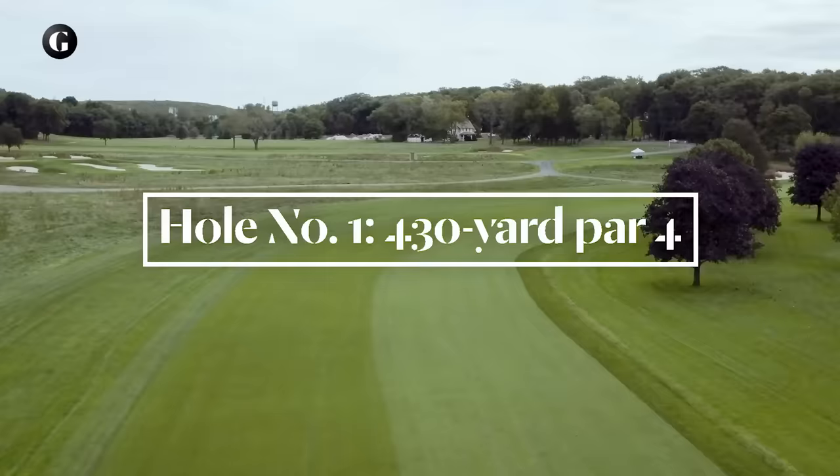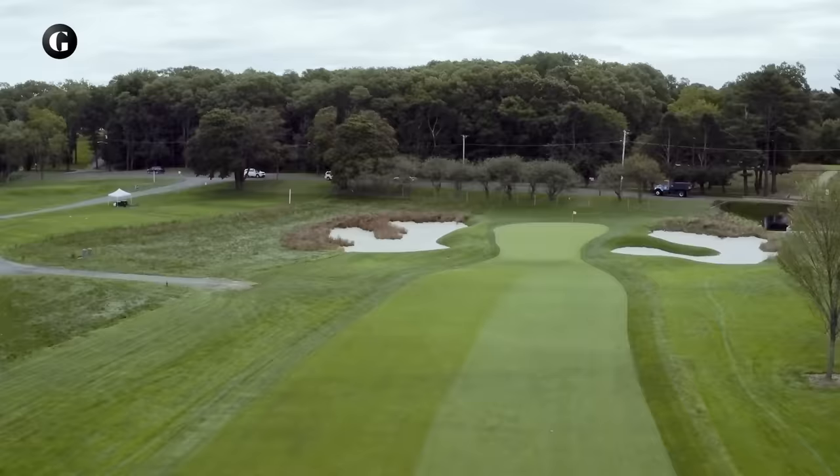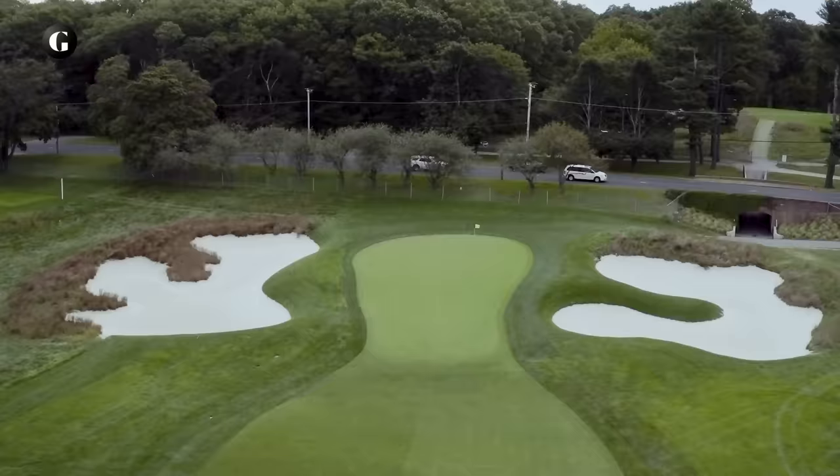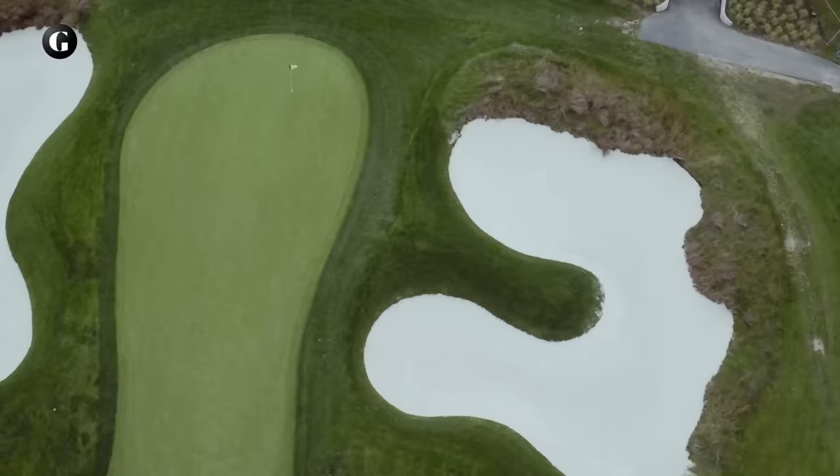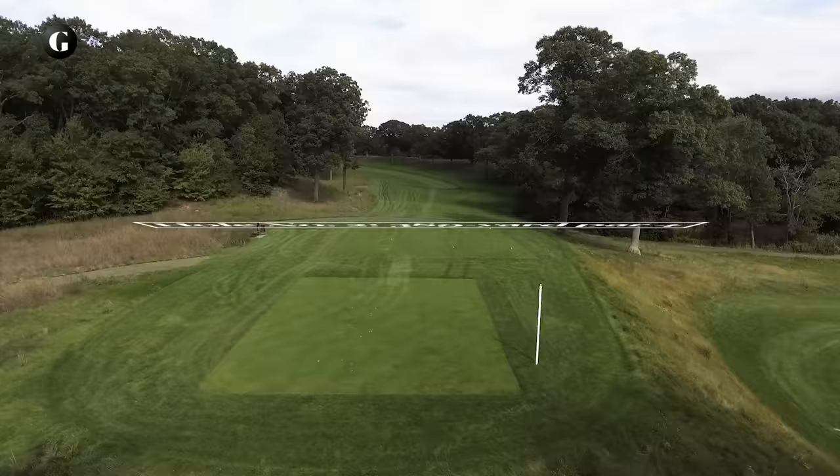The first is a straightforward dogleg right par 4 off an elevated tee. Trees on the inside corner of the dogleg force us to hit driver in order to see the green. A steep front portion of the putting surface forces us to hit to the center or rear, and the putt back downhill is swift. Once we've holed out, it's through a tunnel beneath Round Swamp Road to the next 13 holes.